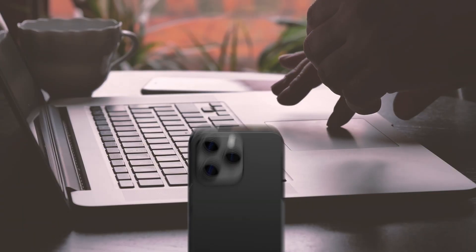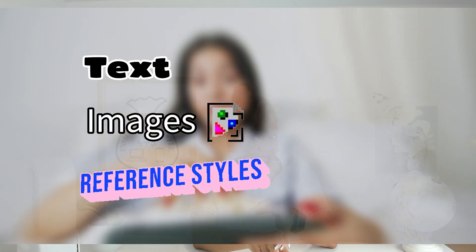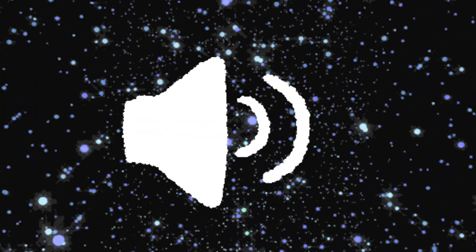Today, I'm putting you on to Vidu. It's a powerful AI tool that lets you make high-quality videos just by using text, images, or reference styles. It's great at keeping things looking consistent no matter the vibe you're going for. They have great templates and AI sound effects that will take your video generation to the next level.